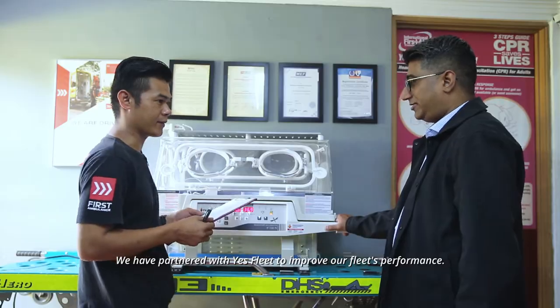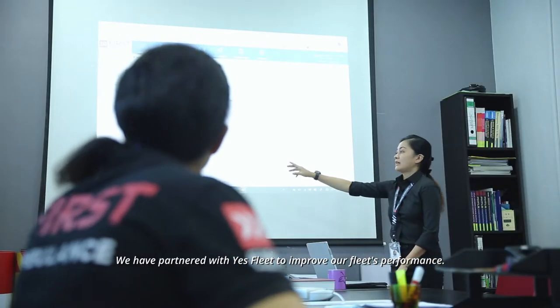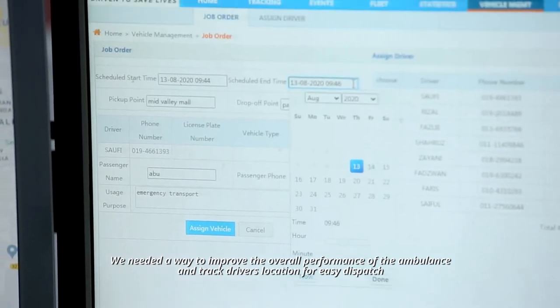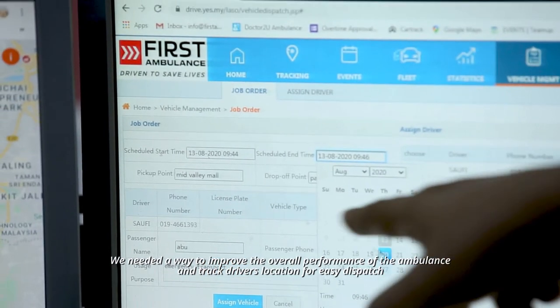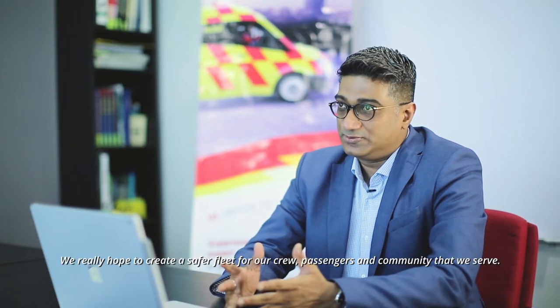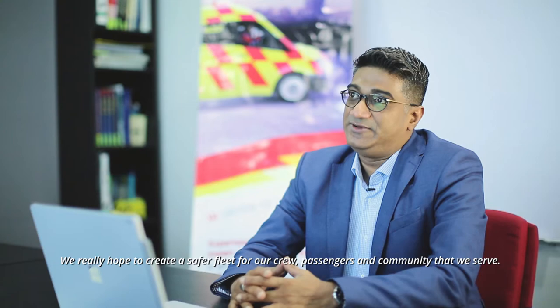We have partnered YesFleet to improve our fleet performance. We needed a way to improve the overall performance of the ambulance and track drivers' locations for easy dispatch. We really hope to create a safer fleet for our crew, passengers, and the community we serve.